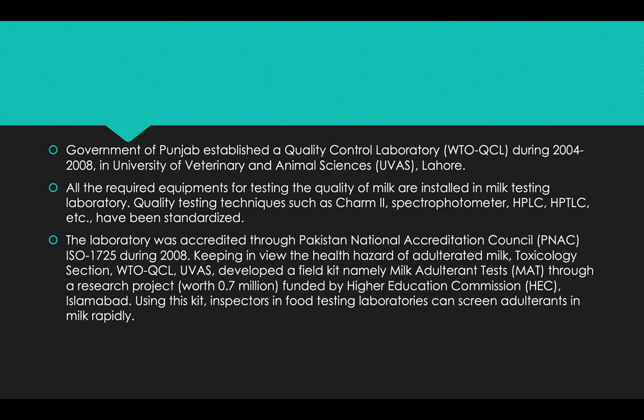From 2004 to 2008, at the University of Veterinary and Animal Sciences, Lahore, all the required equipment for testing the quality of milk were installed in the testing lab. Quality testing methods such as CHARM 2, spectrophotometer, HPLC, HPTLC, etc. have been standardized. The laboratory was accredited through the Pakistan National Accreditation Council ISO 17025 during 2008.